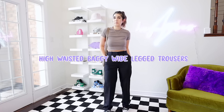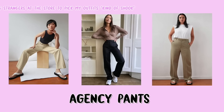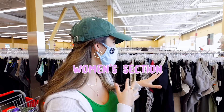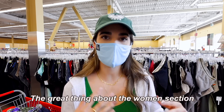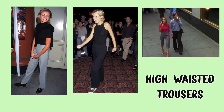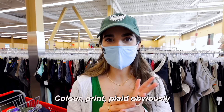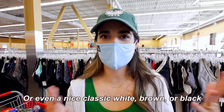We gotta talk about something. In one of my last videos I discovered a new love — and that's trousers. I tried on a pair of Aritzia ones and I fell in love with it, and a lot of you guys said it looked so good on me, which, thank you. So here in the women's section is actually where I want to go ahead and find them. A lot of the pants and trousers donated tend to be from a long time ago when it was actually very popular for people to wear their trousers very high up, especially in the 90s. I'm open to anything — color, print, plaid, or even a nice classic white, brown, or black.